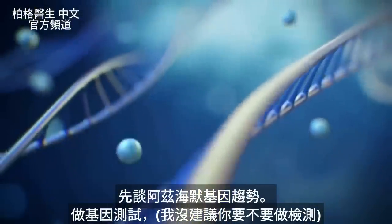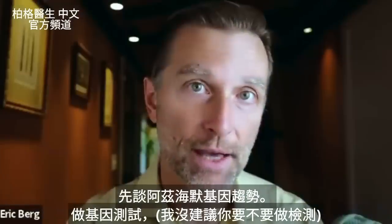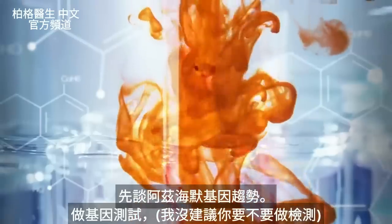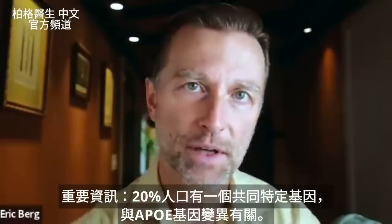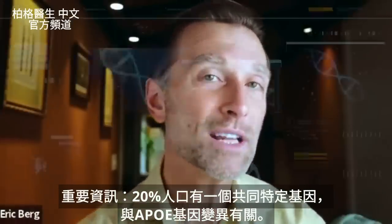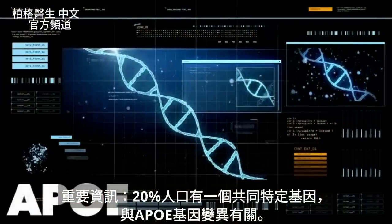I want to talk about a genetic tendency for Alzheimer's. If you get your genes tested — and I'm not necessarily recommending you do or you don't — I just want to educate you on a very specific common gene that shows up with 20% of the population. This involves a variation in a gene called APOE.